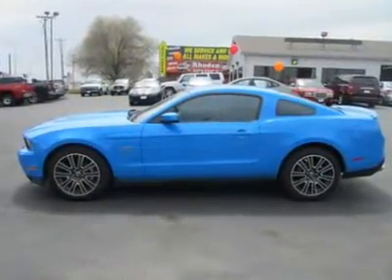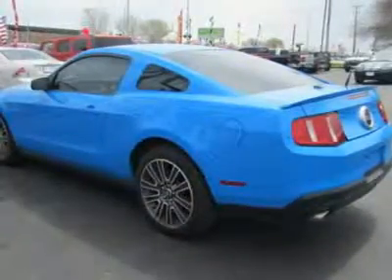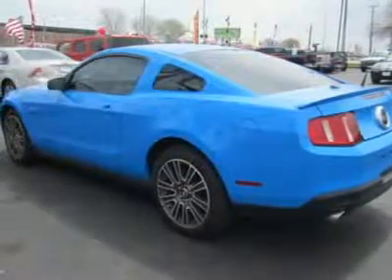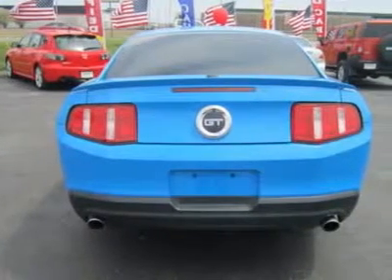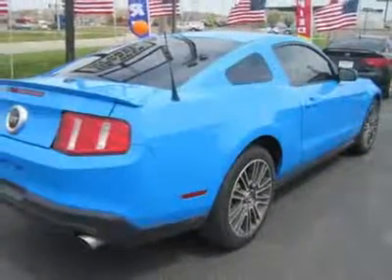The Mustang is one of the last true sports cars with the engine up front and the power out back. Before rear wheel drive goes out of style completely, there's still the Mustang. This GT trim enjoys an aluminum block, 4.6 liter, 24 valve modular V8,